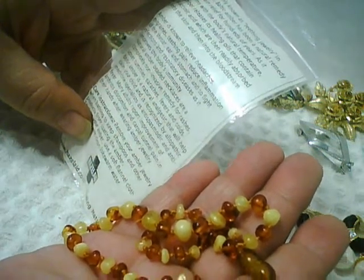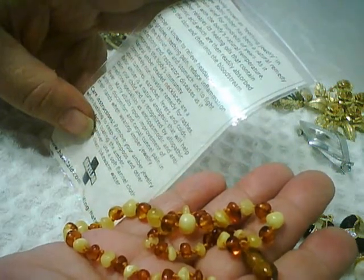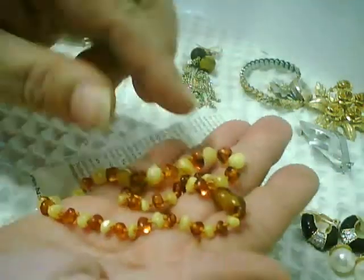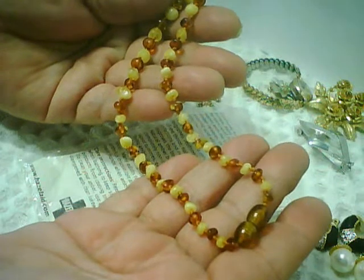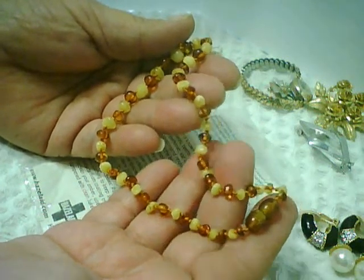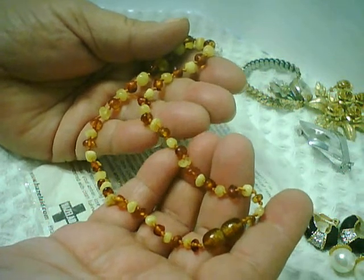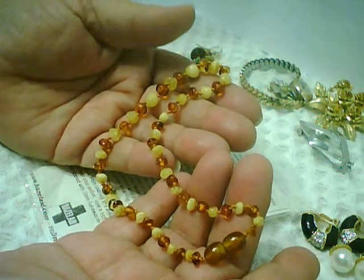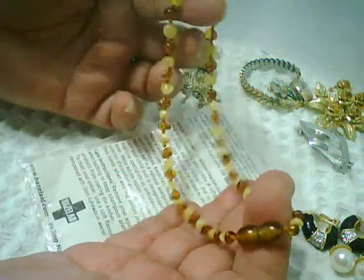It says amber releases healing oils when it warms with the body's temperature, and the oils are supposed to contain succinic acid which is absorbed into the skin and bloodstream. Amber is known to relieve headaches, migraines, teething pain, reduce inflammation of the throat, ear, and stomach, and fight infections and respiratory diseases. I'm not sure how true that is — I've worn amber jewelry but it's usually not directly against my skin. It would be interesting to do more research.